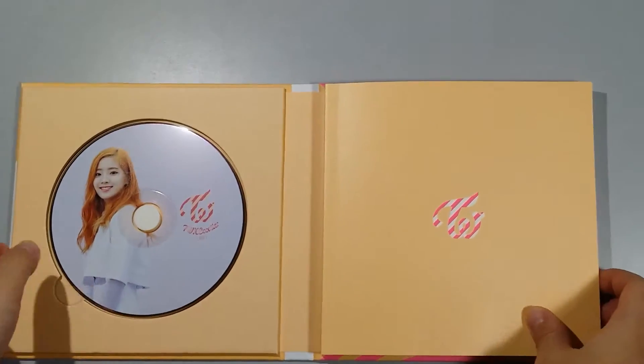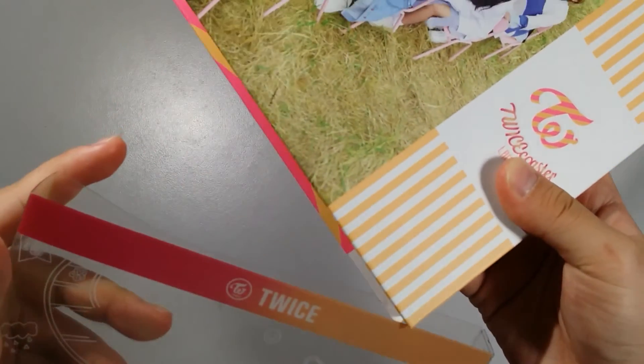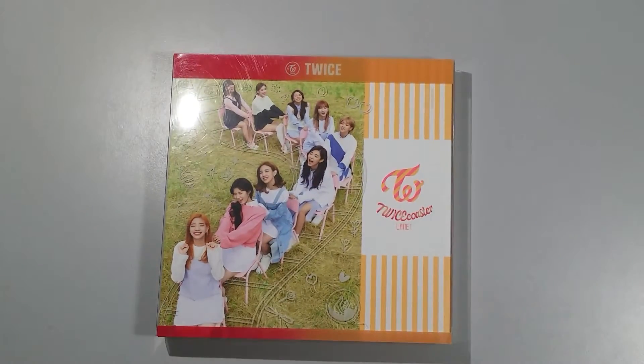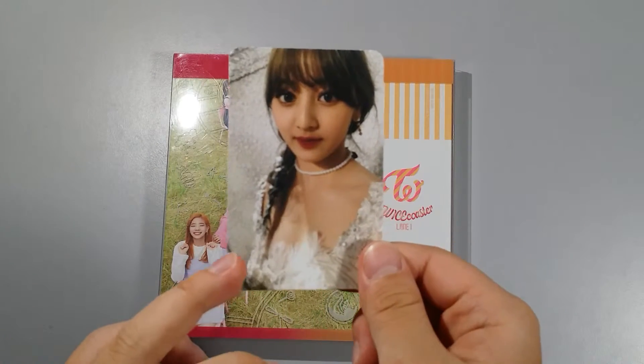And yeah, let me see the cover — where's the cover? Okay, here's the cover! And for the photocard I got... Jihyo for this photocard.